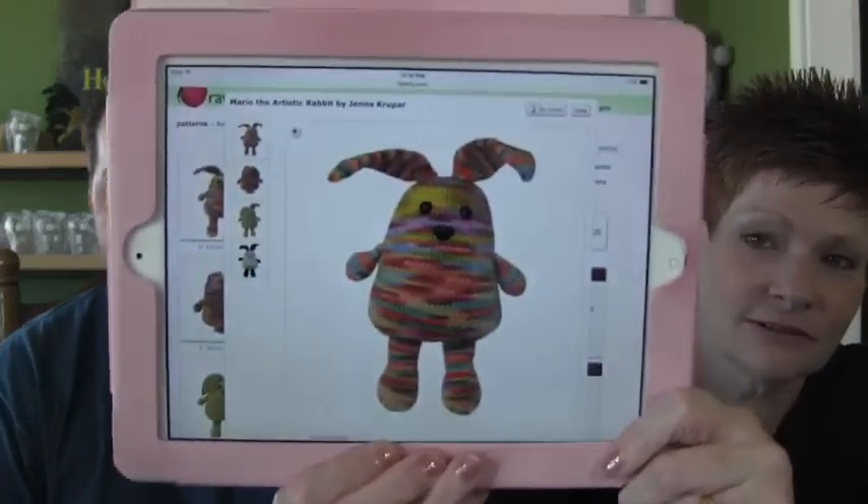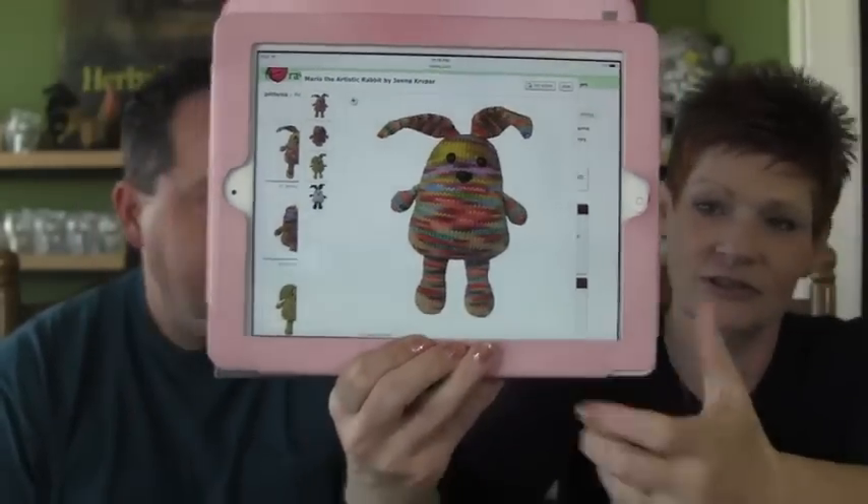Squeal like a pig! Emilia Carve 1963 sent me a pattern this week and it is Mario the Artistic Rabbit by Jenna Krupar. I have the perfect handspun for this — look how cute that is. She had just finished up having a knit-along for that. I even have earmarked my handspun because most of her patterns that I've done are in handspun. That was a really sweet surprise this week — thank you!